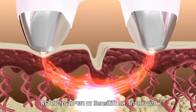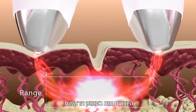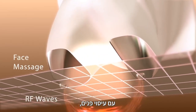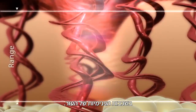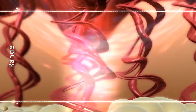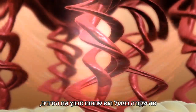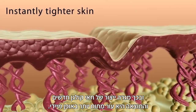What is unique about SensiLift is the combination of RF waves that create deep heat in the tissue and facial massage, which allows for a wider range and more accurate penetration of the RF into the dermal layers of the skin. What actually happens is that the heat contracts the fibers, stimulating new collagen cells and resulting in instantly tighter skin.